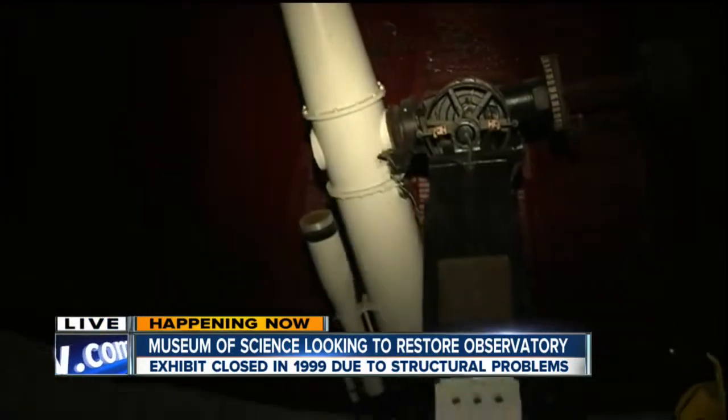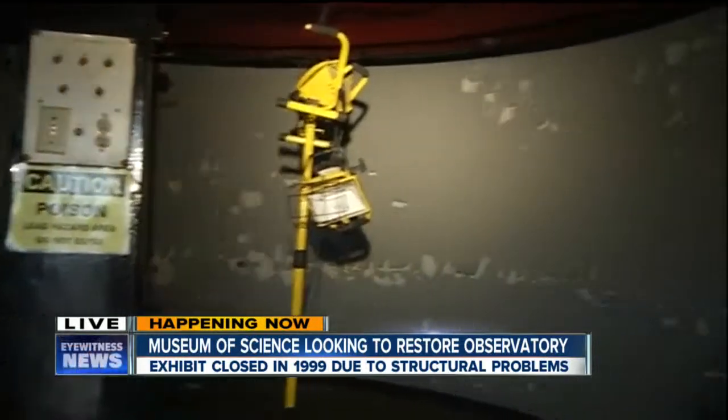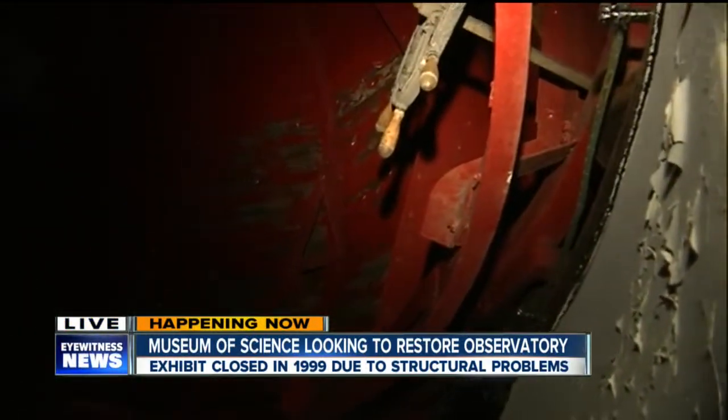So that observatory has been closed for some time now. I would imagine that would be a big draw for you guys here at the museum, correct? Absolutely right, Matt. The number one question we get on a daily basis is whether the observatory is open.